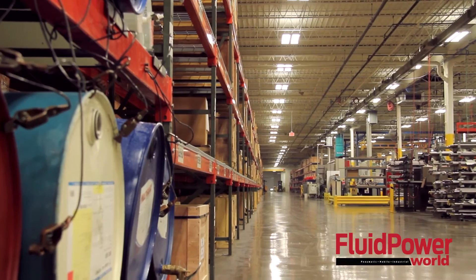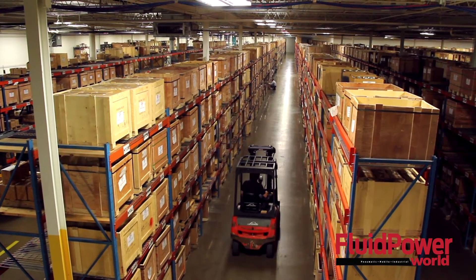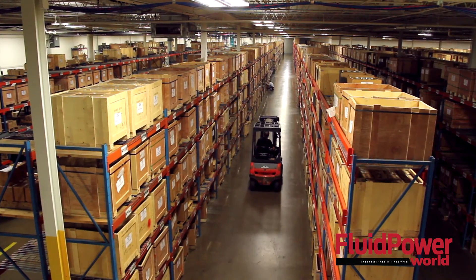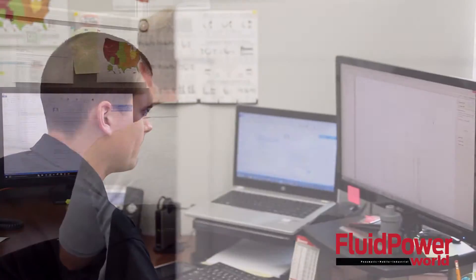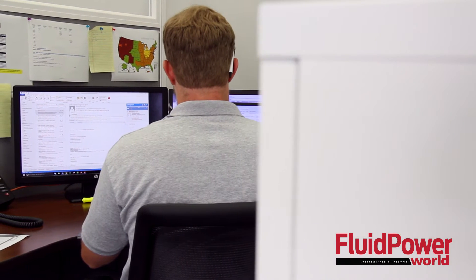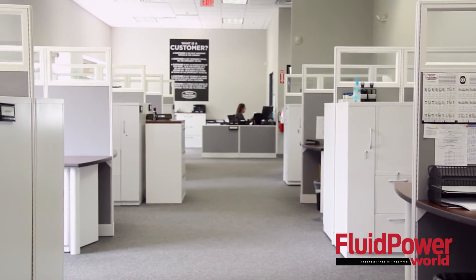Where do you see the future taking Anchor Fluid Power? While our market is very competitive, we are constantly working to improve the things that are most important to our customers, which are service, support, quality, and pricing. This is really important to us. We are also looking ahead to our growth. In recent years, we've expanded territories and product lines. We have a great team here that is focused on a strategic growth plan that will keep us well positioned in this competitive market.